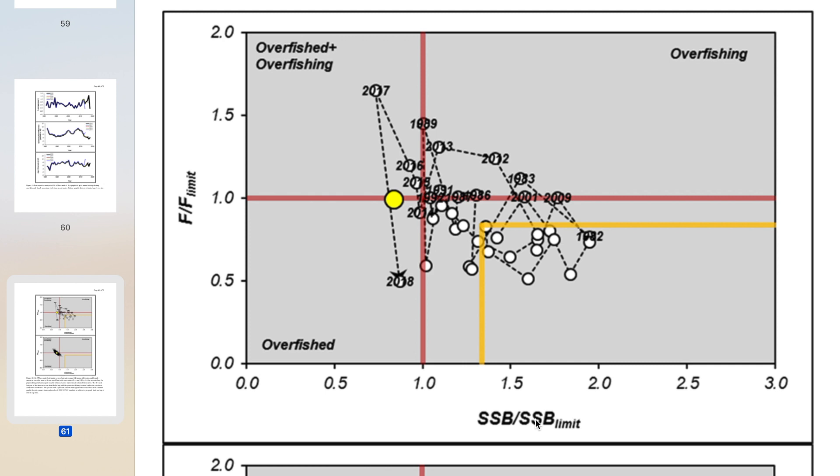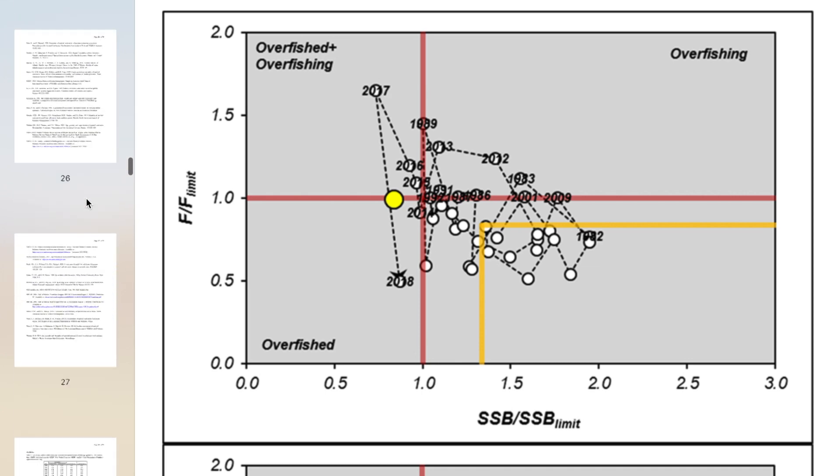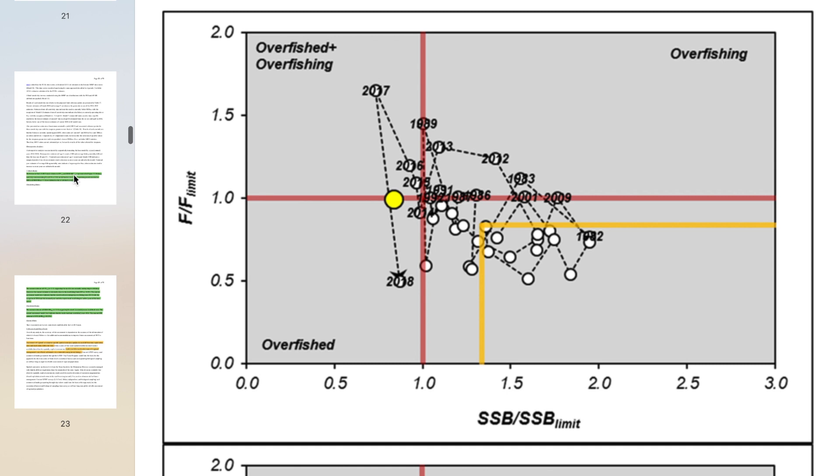Before we talk more about this, let's go right to the conclusions in the report stated by Wildlife and Fisheries. By definition, they consider anything above the horizontal red line as over-fishing — you're catching more fish than the limit. Anything to the left of the vertical red line is an over-fished situation, because you have fewer females than the selected limit, which is believed to be needed to keep the stock healthy.